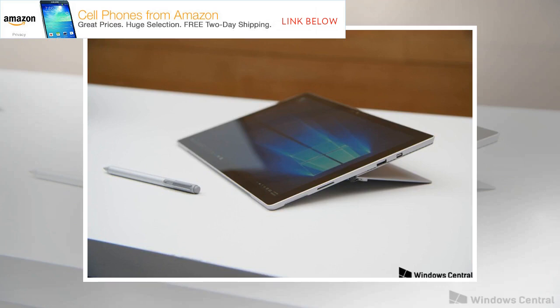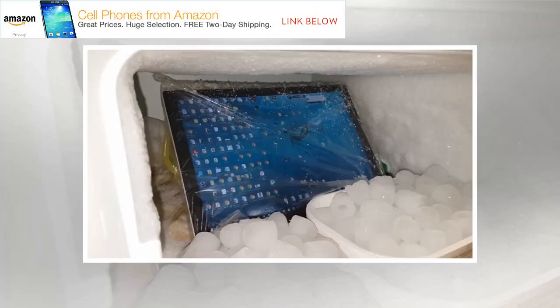However, Microsoft has not acknowledged the issue. The site recommends potential buyers avoid Surface Pro 6 devices until Microsoft has fixed this problem, citing a high chance that the device will become unusable within a year.